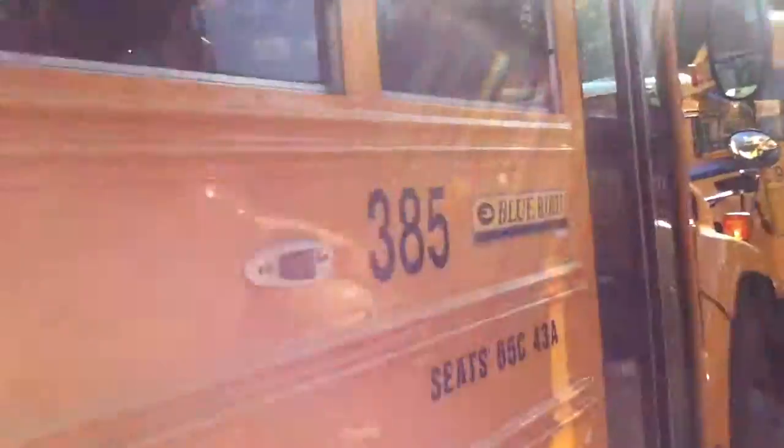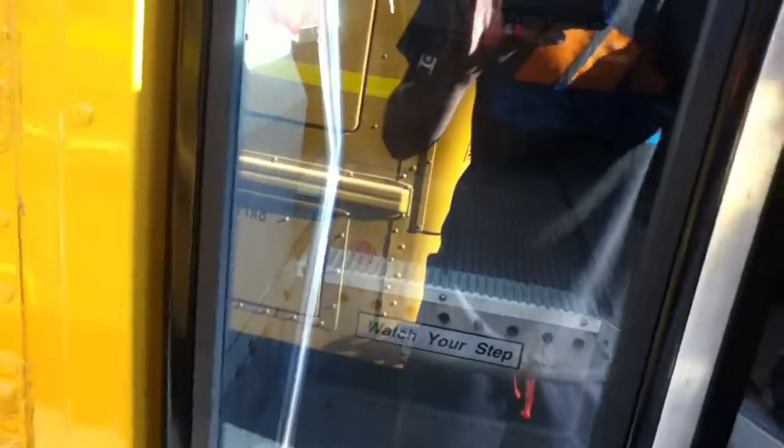Hey guys, I'm going to give you a tour of bus number 385 for the Central School District. This is a 2008 Louvre Division.